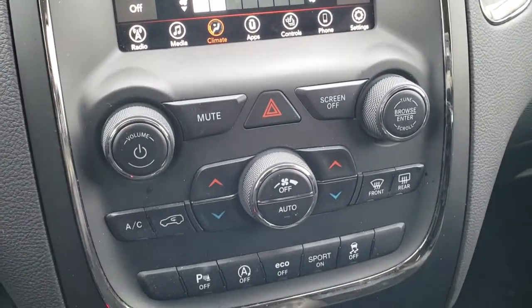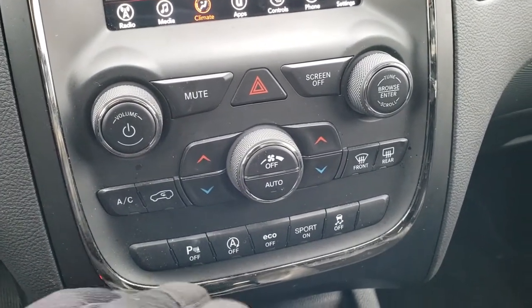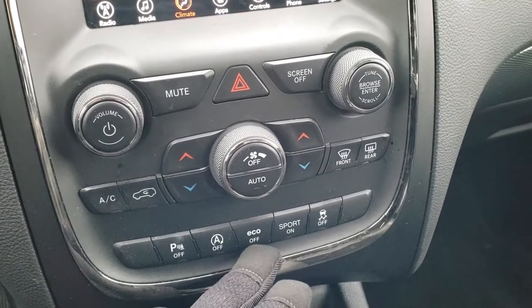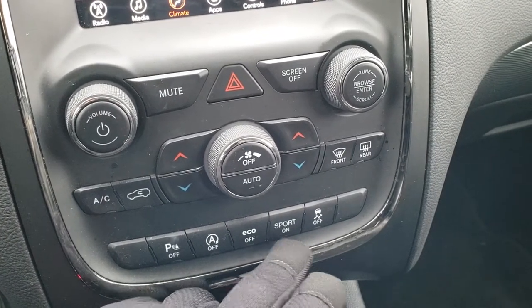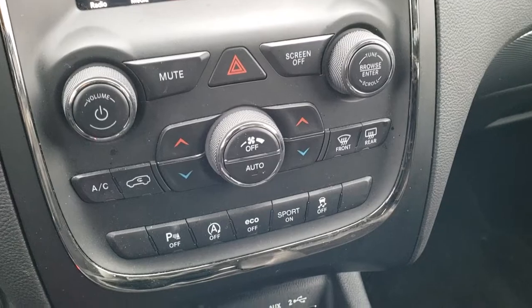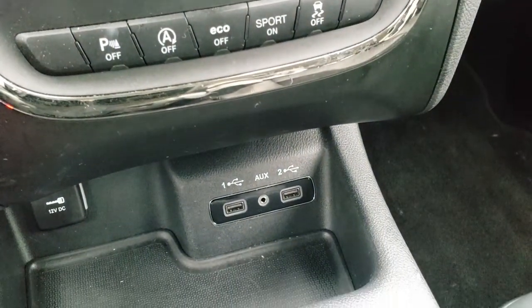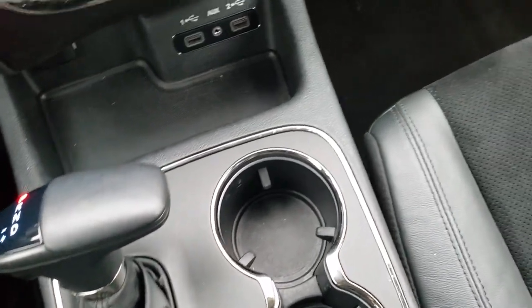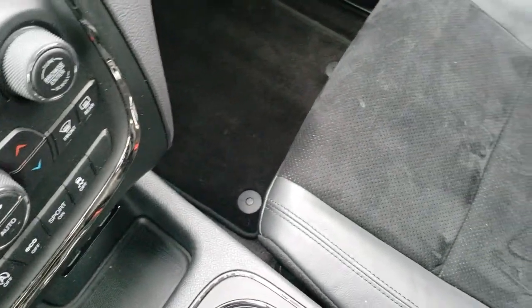You can do the rest of your climate control here as well, or down here. You've got dual climate control, backup sensors, start-stop — you can turn that off. You've got an eco mode, a sport mode, and a stability control. Down here you have your AUX and USB jack. It has the eight-speed automatic transmission. Passenger seat is very clean as well — no rips or tears on that.